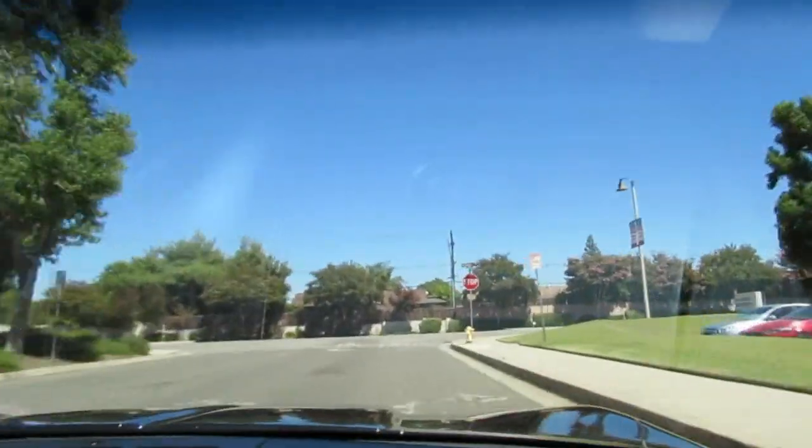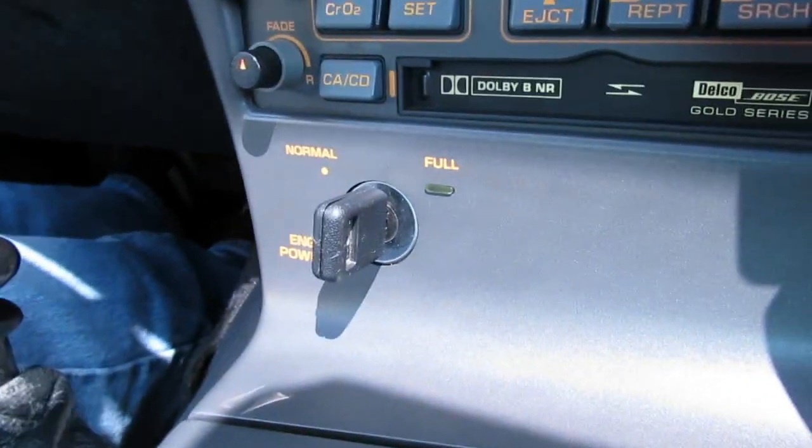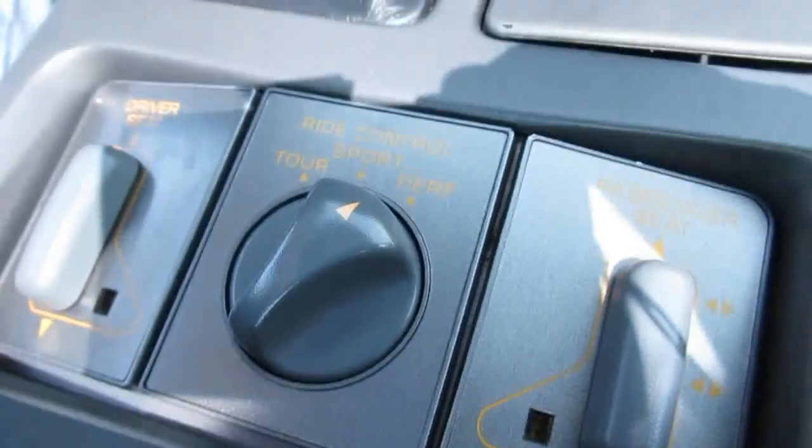Let me show you the go-fast key — right there. For full power you use that key, and the valet key limits the power so the valet guy doesn't drive like a psycho.